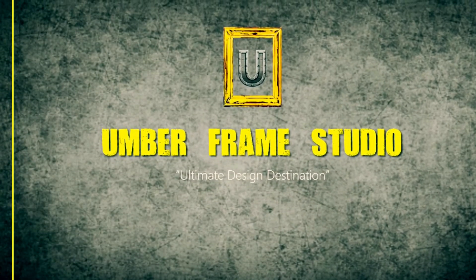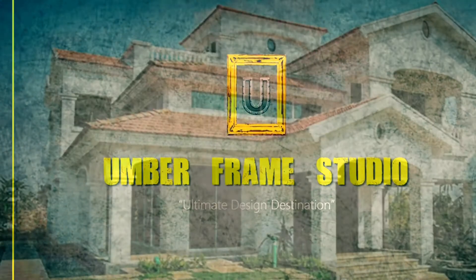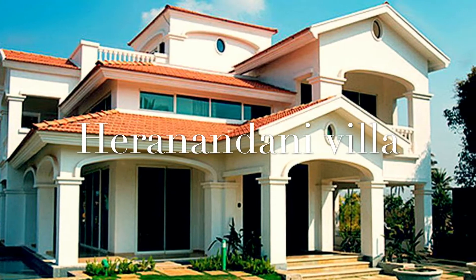Hey guys, this is Ravi and Akansha in Amberframe Studio, your ultimate design destination. Hira Nandani at Devanhali, Bengaluru — let's take a sneak peek into it.